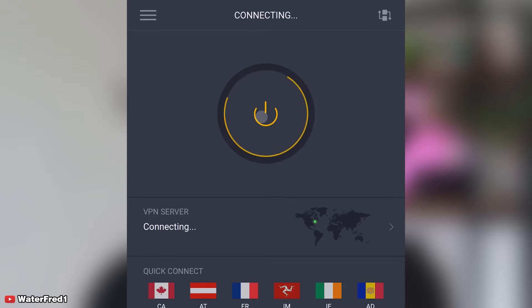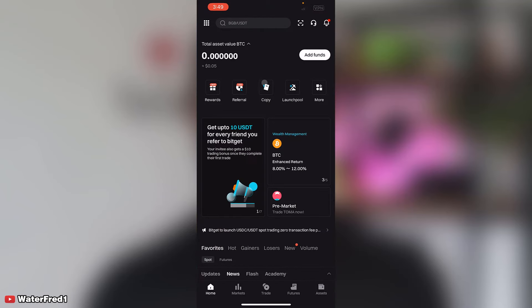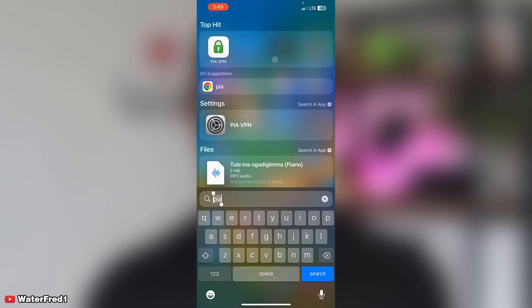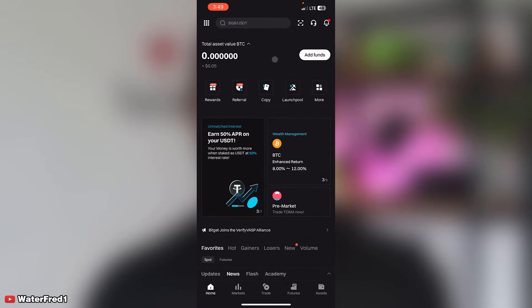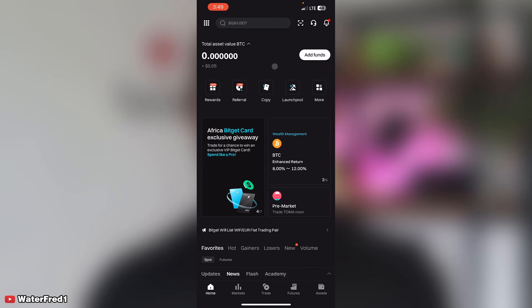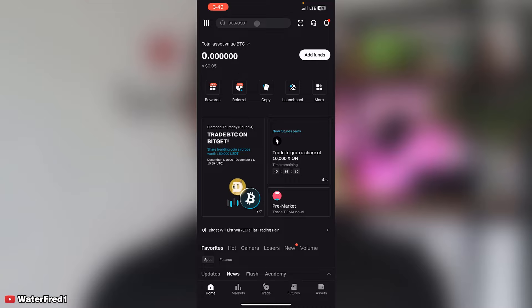Those two locations — Austria or Montreal, Canada — can let you sign up on Bitget. Complete your KYC with your normal Nigerian details; you don't need the VPN all the time, only for the initial sign-up. Once registration and verification are done, remove the VPN. Note that Bitget is not allowed in all countries, such as the UK, but it is allowed in Nigeria.